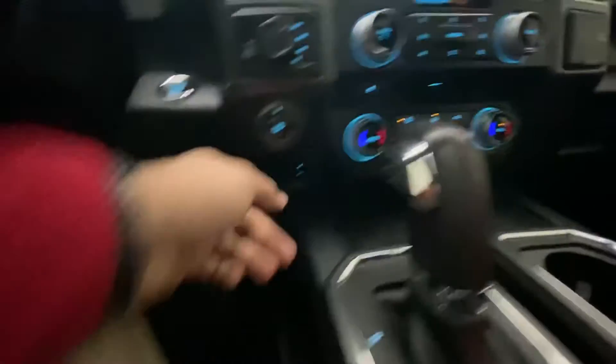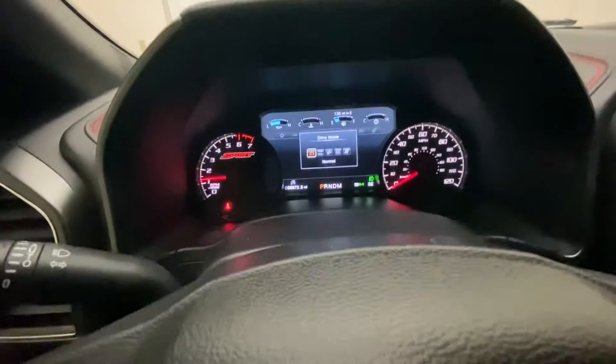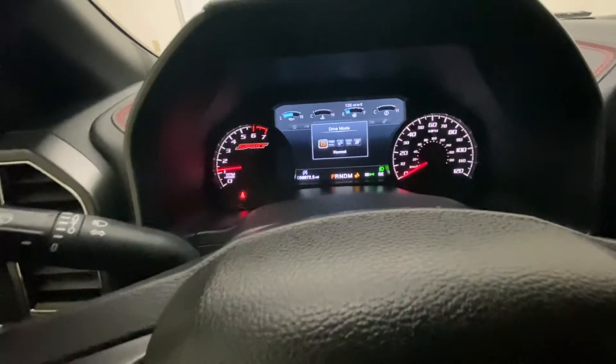It has trailer backup assist and an integrated trailer brake. There's also a drive mode selector — press the button and you can put it in tow/haul, snow, wet, eco, sport, or normal.